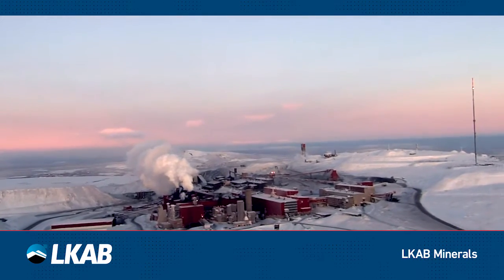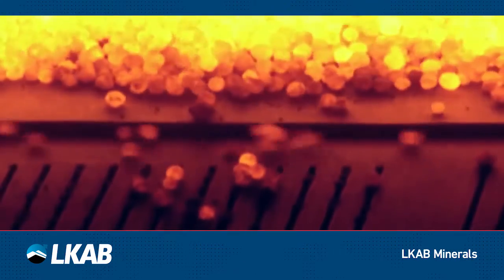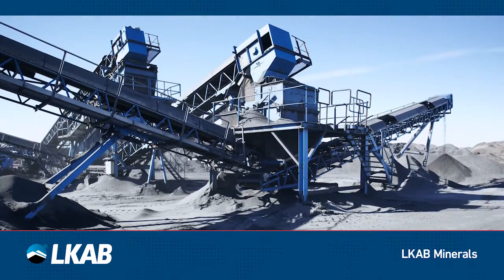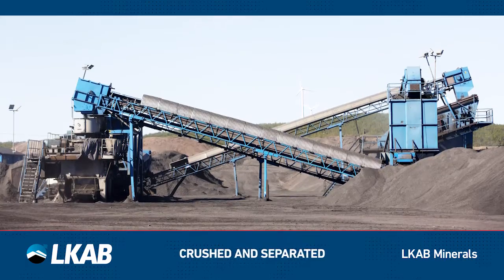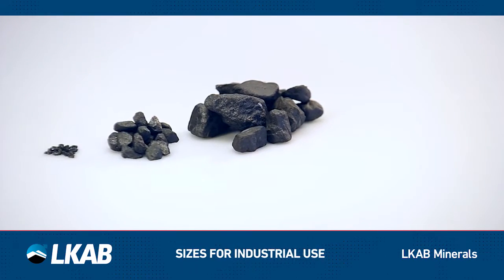In our processing plants, the coarse iron ore material is milled. The finely milled material will become pellets for the steel industry, while the hardest material is separated to become Magnadense. This durable material is transported to the Magnadense production plant, where it is crushed and magnetically separated, so only material with high iron content passes to be sieved to the sizes suitable for industrial use.